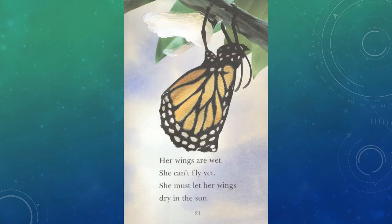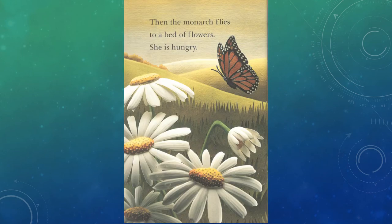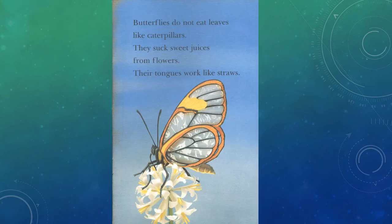Her wings are wet. She can't fly yet. She must let her wings dry in the sun. Then the monarch flies to a bed of flowers. She is hungry. Butterflies do not eat leaves like caterpillars. They suck sweet juices from flowers. Their tongues work like straws.